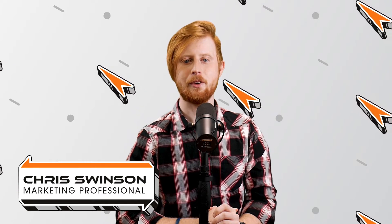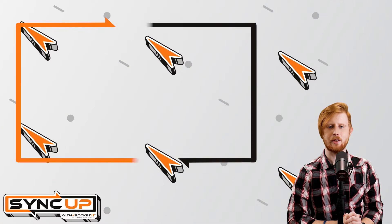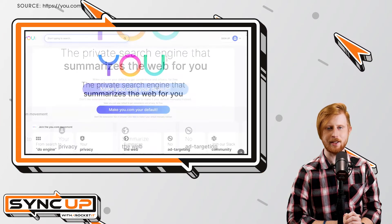With $20 million now under its belt from Salesforce, a new search engine known as u.com launched last week. While its webpage and browser extension are still in beta testing, u.com is hoping to make a mark as it changes the way people think about search engine functionality.